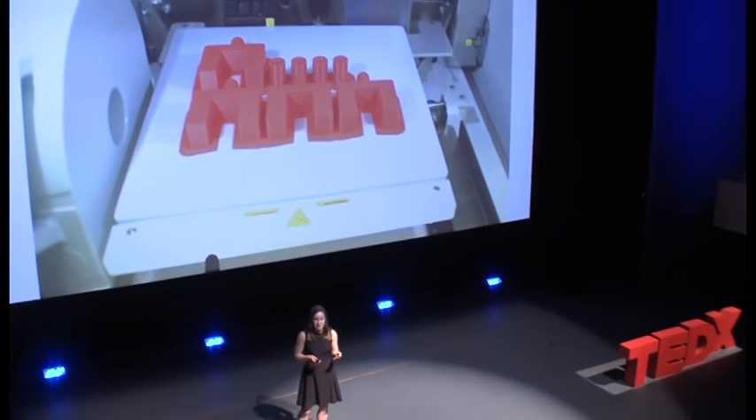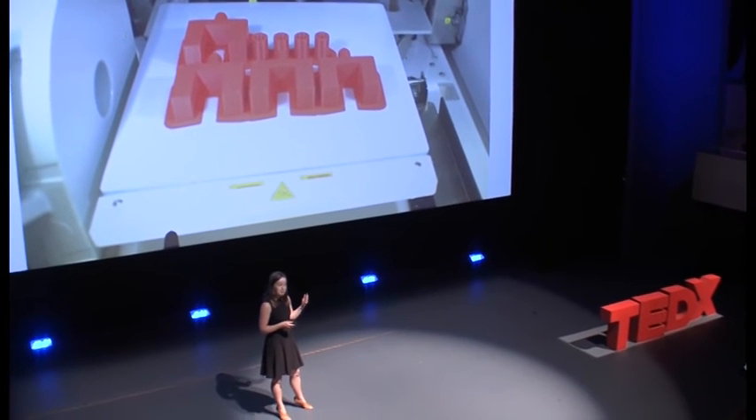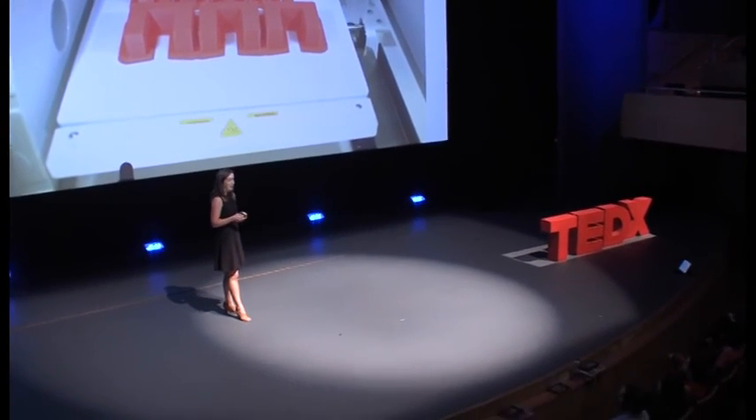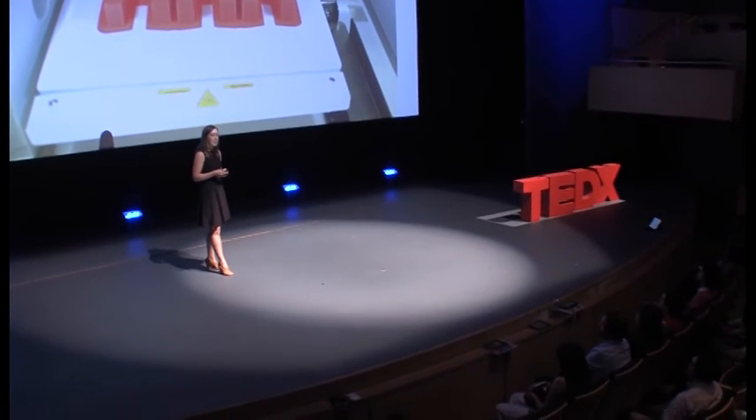In the near future, patients won't just show up at clinics with Google search results or glucometer data, but with prototypes — like 3D printed clips to manage catheter tubing, downloaded from a file created by a nurse and caregiver duo in Montana.